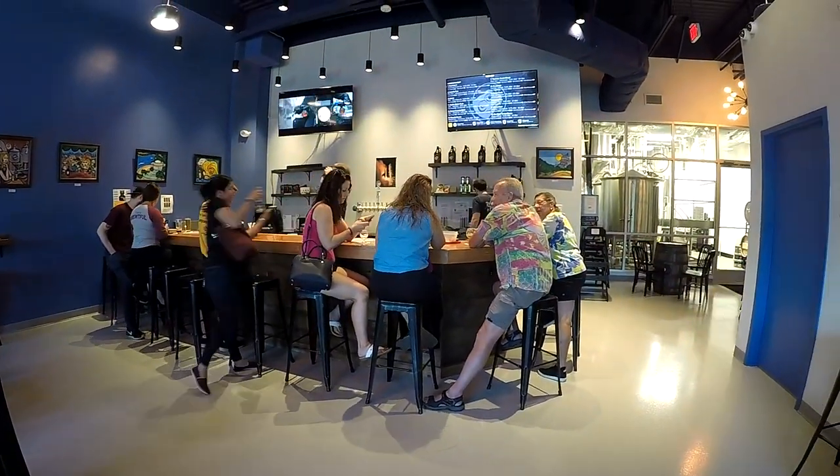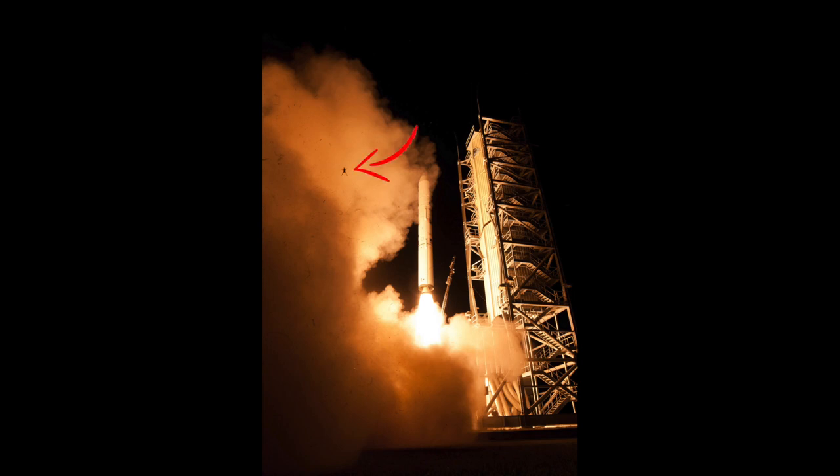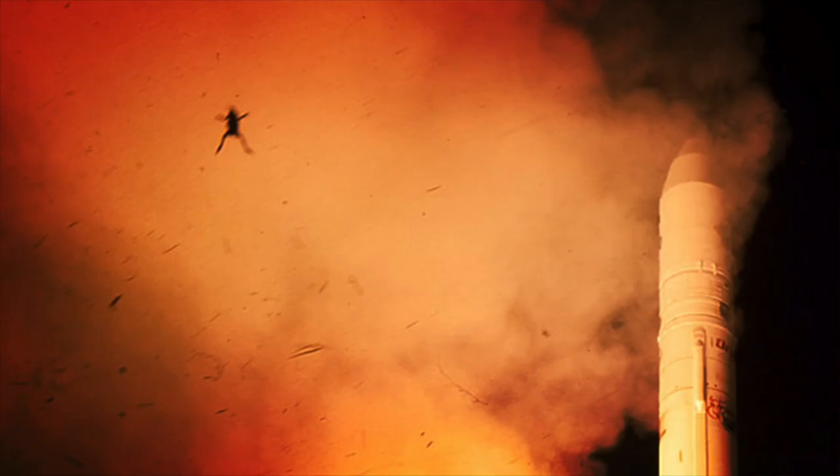The name comes from the infamous frog that was photographed being blasted off into the stratosphere by a NASA rocket launch in 2013. The pictures circled the internet for months. We'll post a link to the article in the description below.